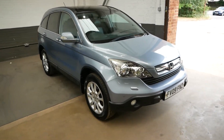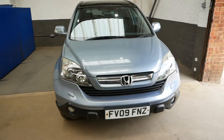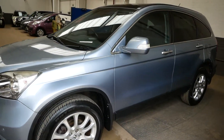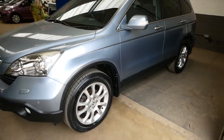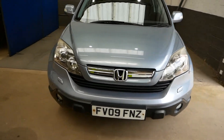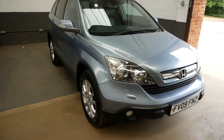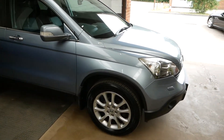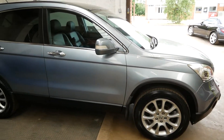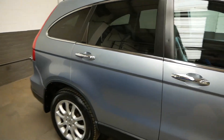I'm just going to walk you around our Honda CRV EX on a 09 plate. As you can see, 2009 registered, finished in a lovely metallic silvery blue color — looks very nice indeed. It's a great car with plenty of space and pulling power. The 2.2 liter diesel engine has a lot of torque if you needed it for that sort of thing.